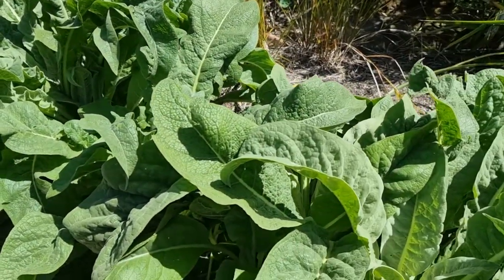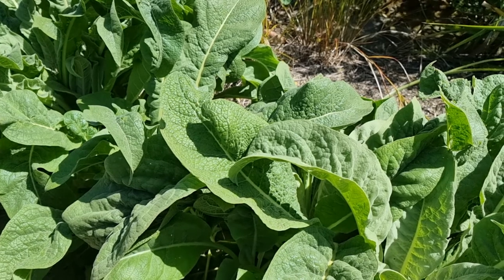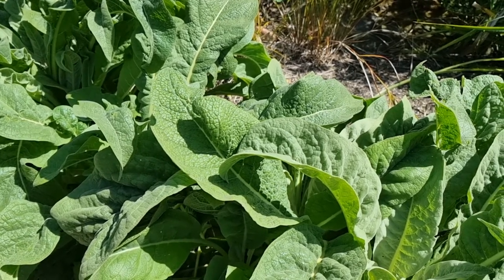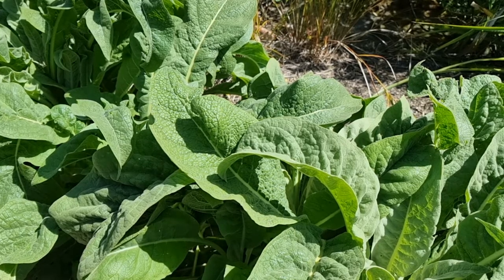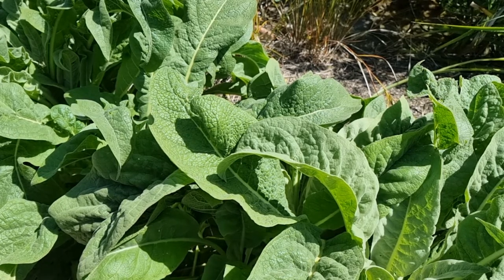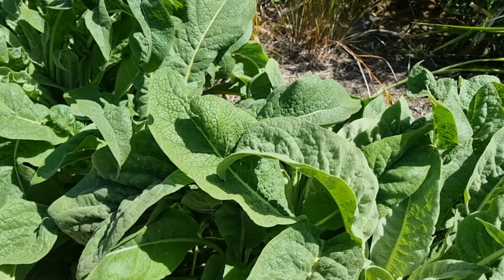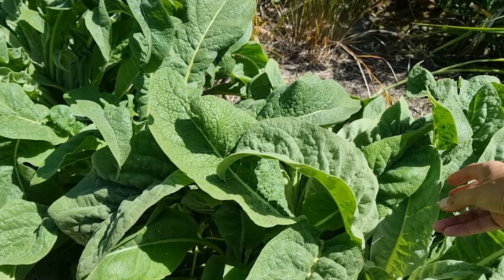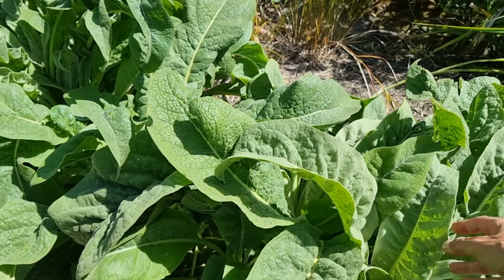So here it is at the beginning of the summer. This is the Verbascum. The name Verbascum supposedly comes from the word 'Barbascum', which I think means beard, and it refers to the fact that it's fluffy. If you feel the leaf, it's really lovely and fluffy, and it gets fluffier.